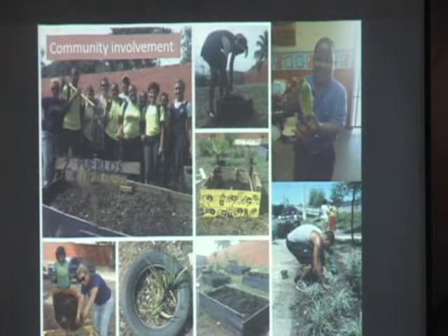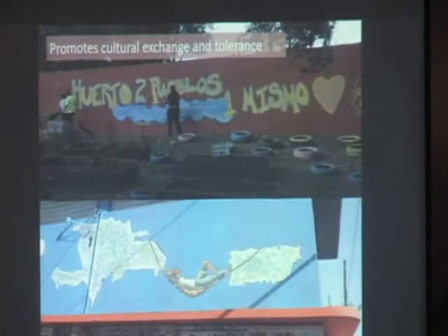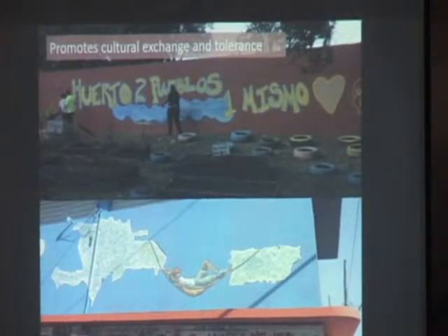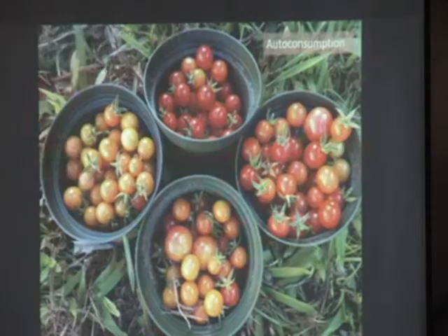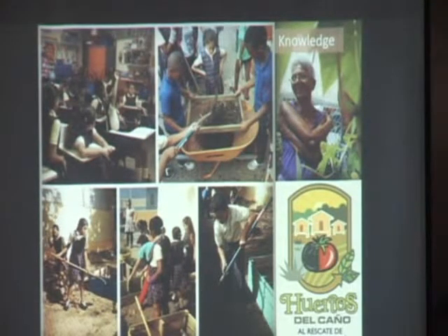And then, it's a way also to involve the community. So we have a lot of community involvement with the garden at the center. It's also a way to promote cultural exchange. Puerto Rico and Dominican Republic have exchanged for generations — first, Puerto Ricans went to the Dominican Republic to work, and now a lot of people from the Dominican Republic come to Puerto Rico to work. The students in our schools are mostly from the Dominican Republic, so the school gardens are also a way to link our cultures.